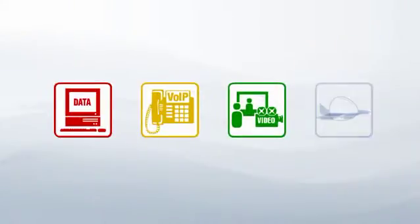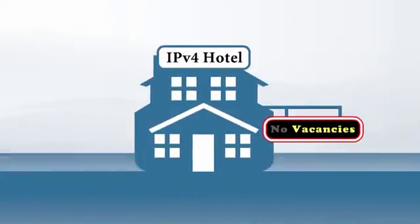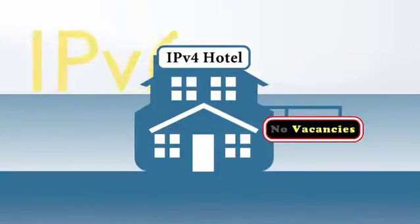Network infrastructure solutions require balancing today's needs with tomorrow's advances in technology. Future-proof your investment with secure, leading-edge technology from Allied Telesis. With IPv6 looming large on the horizon for next generation network and internet connectivity, it makes sense to begin laying the foundation for a smooth transition.